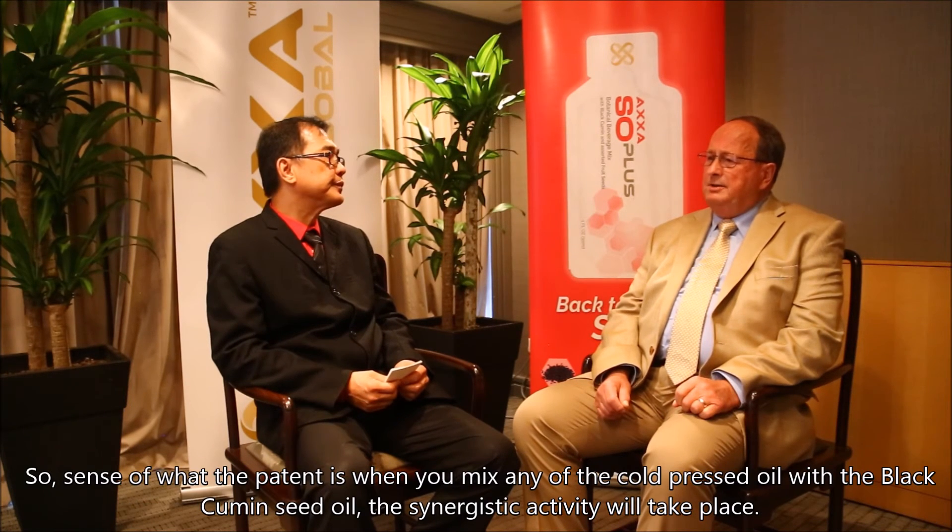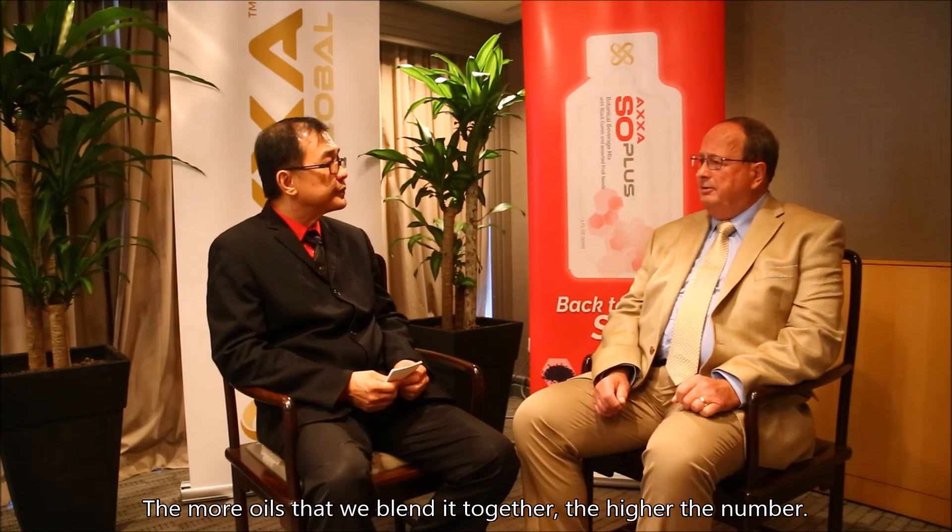So essentially what the patent is, is if you mix any of our other cold-pressed oils with black cumin seed oil, the synergistic activity will take place. And the more oils that we blend together, the higher the number.